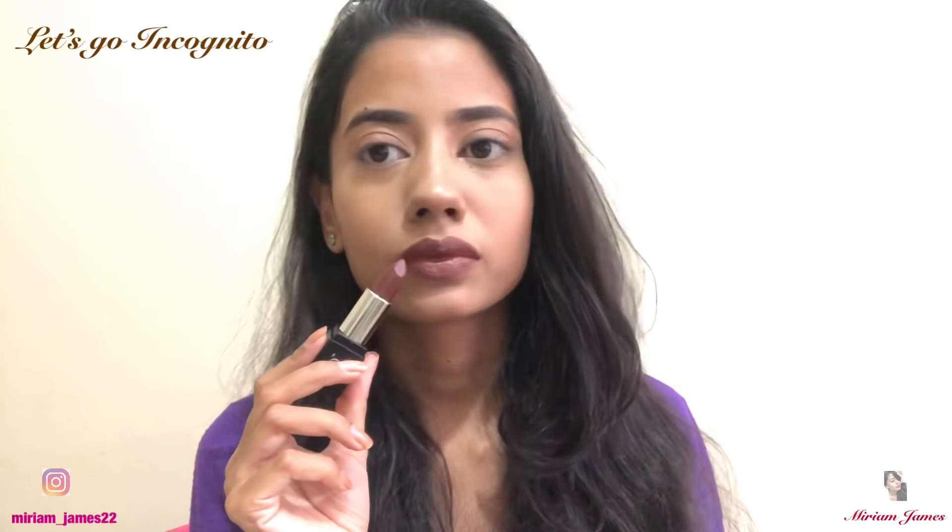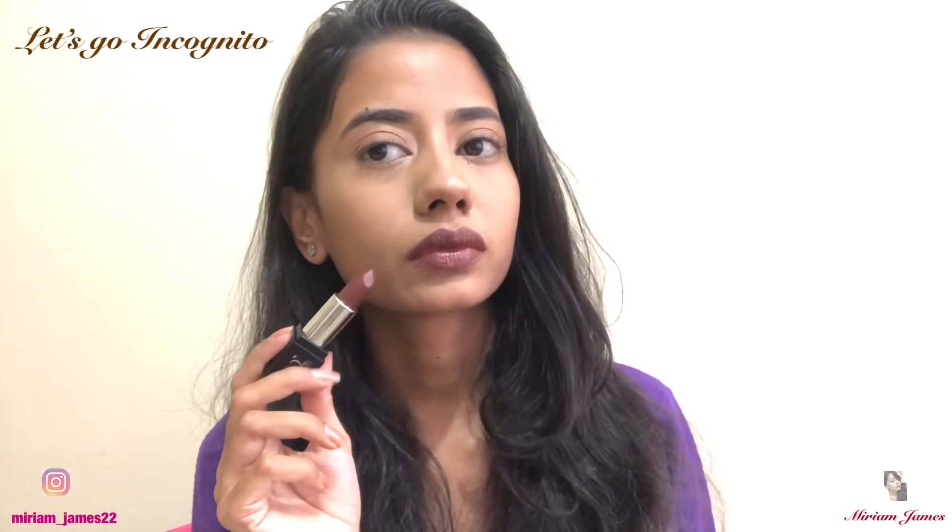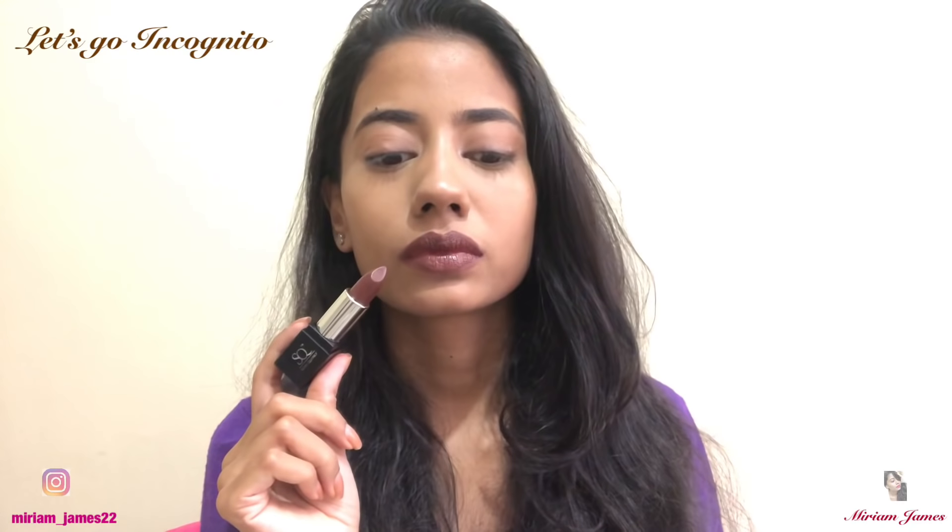The second shade is called Let's Go Incognito. This is a soft matte lipstick — it feels very moisturizing, is still a very bold colour, and I absolutely love it.